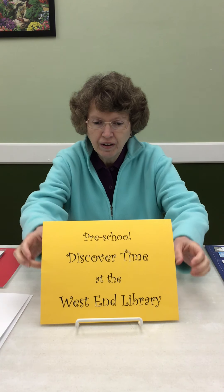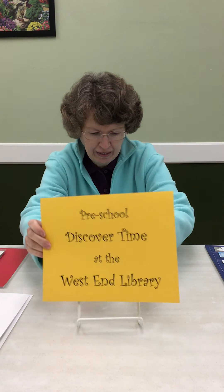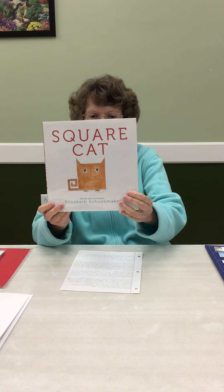Good morning, Discover friends. Miss Judy here. Welcome to Discover Time at the West End Library. As you know, our shape for the month of September is the square, and our storybook for today is called Square Cat.